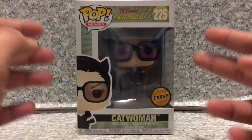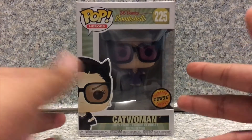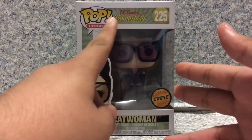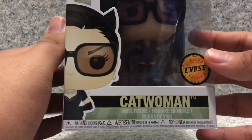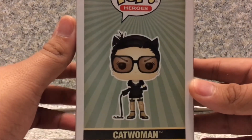Now, the box is pretty much unlike the whole Pop box I reviewed, but it's the Bombshells way. You get the Pop Heroes, and it says DC Comics Bombshells. You can see the window that's exposing the Pop. On the side here, you get the image of Catwoman. On the other side, you also get the image of Catwoman.